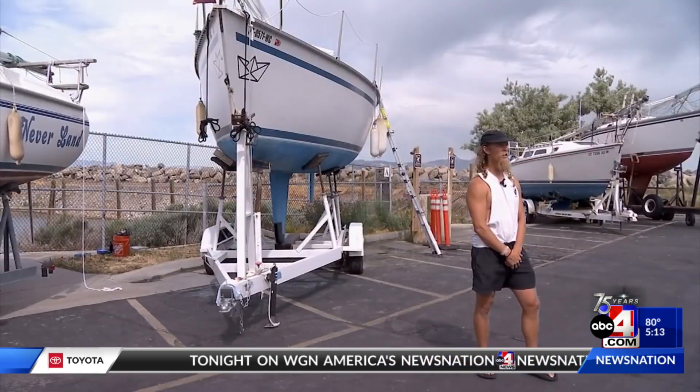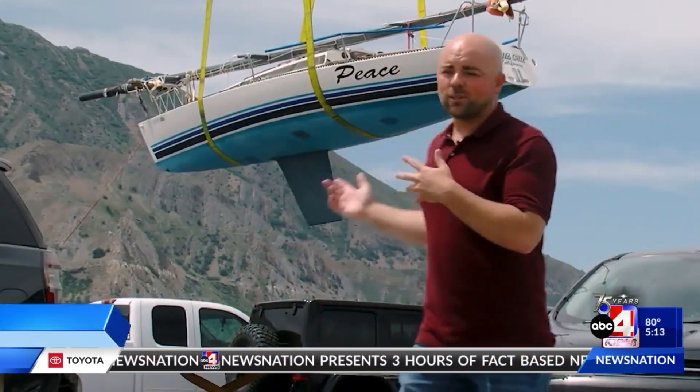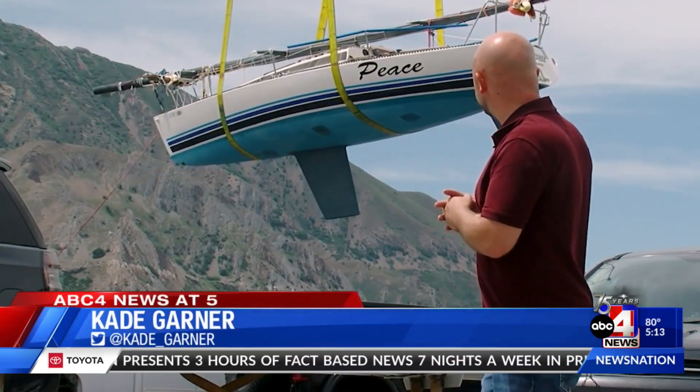Chase Birch is a sailor, and today he's all smiles. This is just so cool to see. This is just one of 33 boats that is being craned and hoisted back into the marina today.